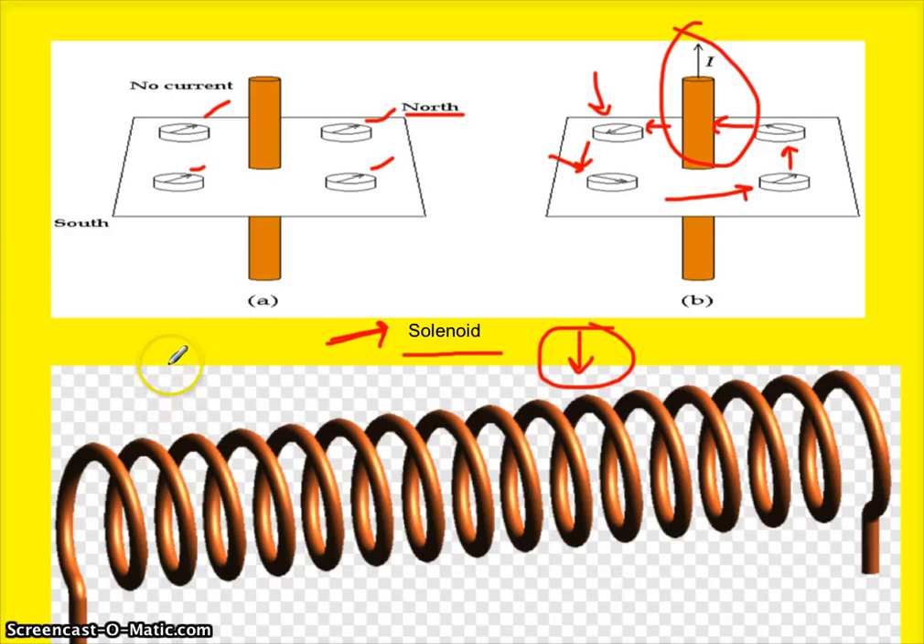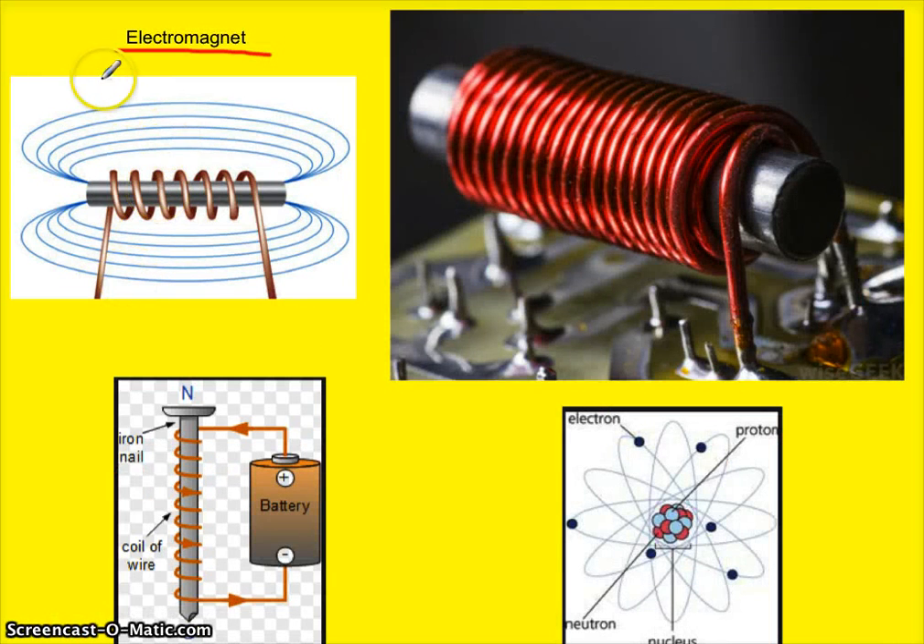There's a way you can make this solenoid even more powerful by inserting an iron rod into it. Here's an example — it's called an electromagnet. You have this coil, you send electricity through it, and you have an iron rod in it. You may remember that an iron rod can be made magnetic. With the current running through it, it makes it even more magnetic, and it makes the wire even more magnetic just because of its presence there.